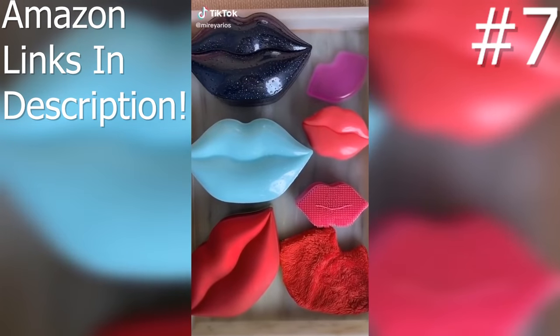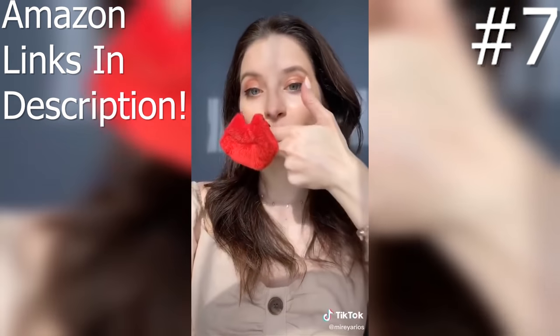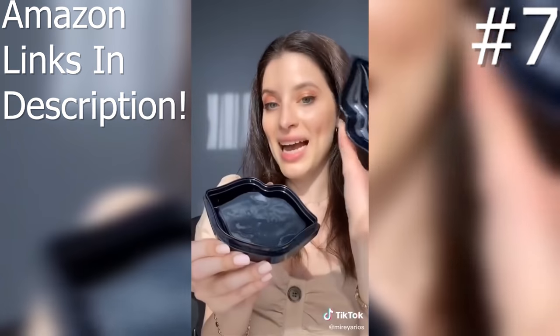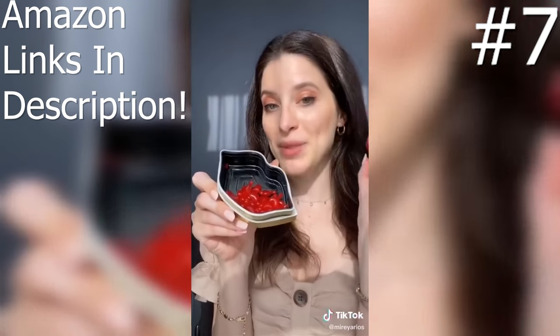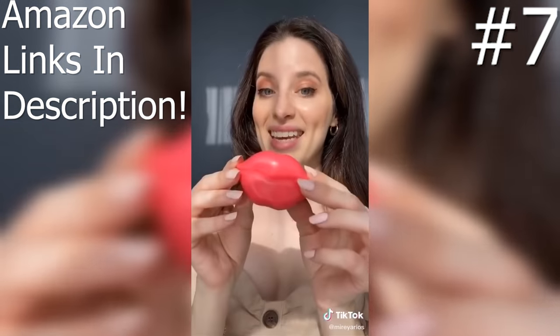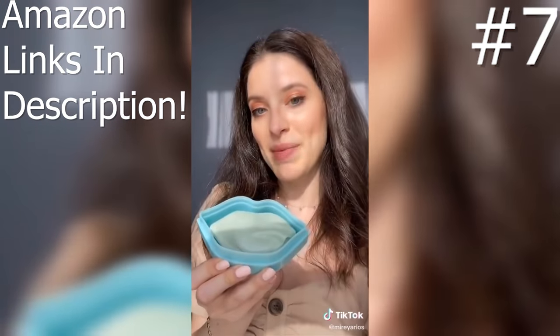Lip-shaped beauty products! This is a lip scrubbing tool. This mitt removes lipstick — you just swipe it across your lips. Black lip masks. This makeup applicator. Lip plumping capsules, which I love. This is a lip scrub. And blue lip masks.